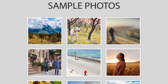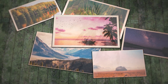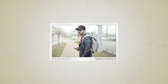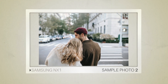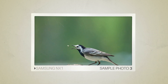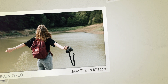Next, we will take a look at some sample photos from the Samsung NX1 and the Nikon D750. Keep in mind that these photos have editing done to them, so the result from your camera might be different. Here are some sample photos from the Samsung NX1, and here are some sample photos from the Nikon D750.